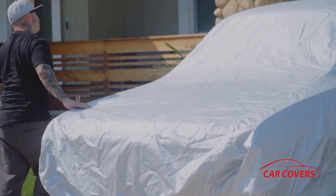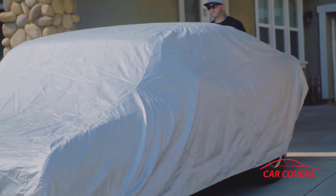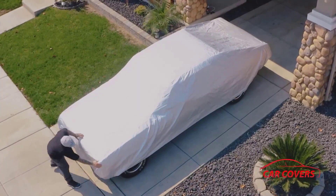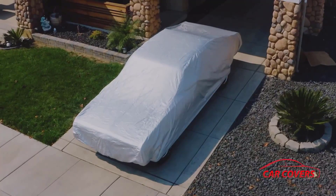Its high-density fabric is not only resistant to weather but also guards against scratches and dings. The cover features enhanced UV protection to prevent color fading and deterioration.